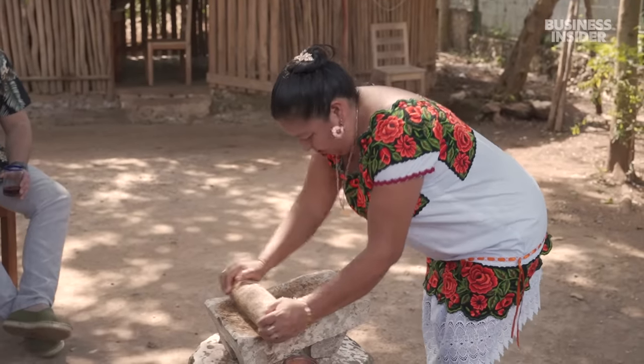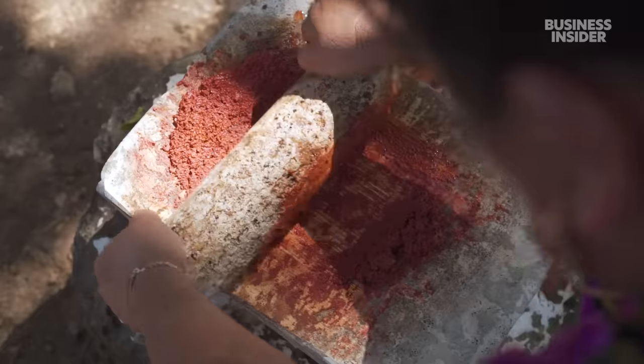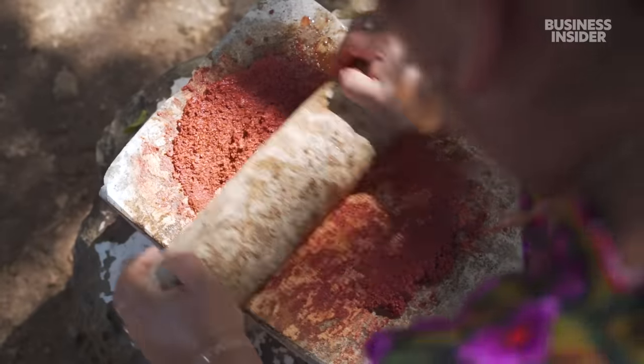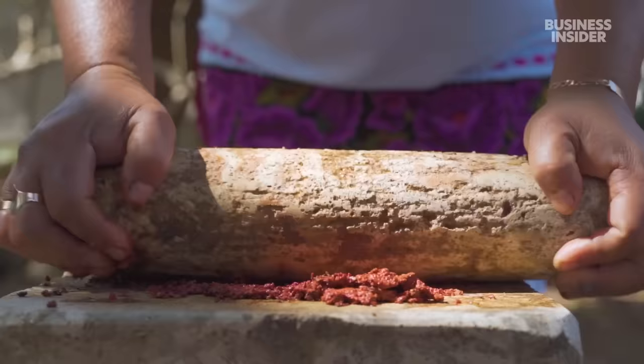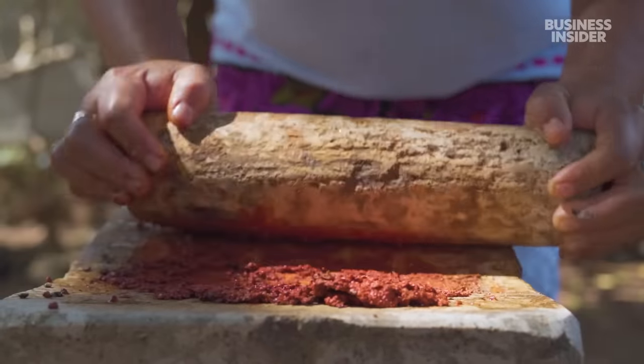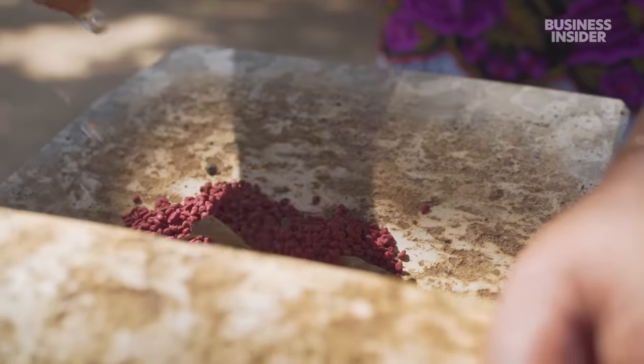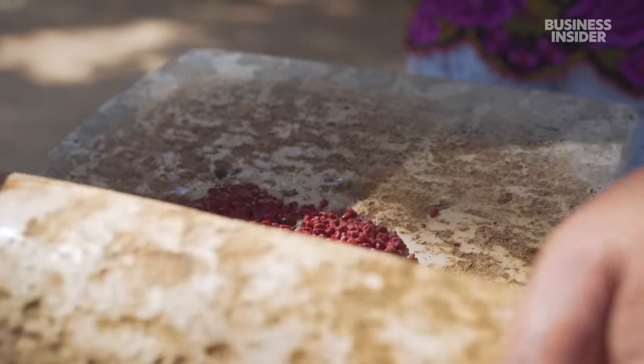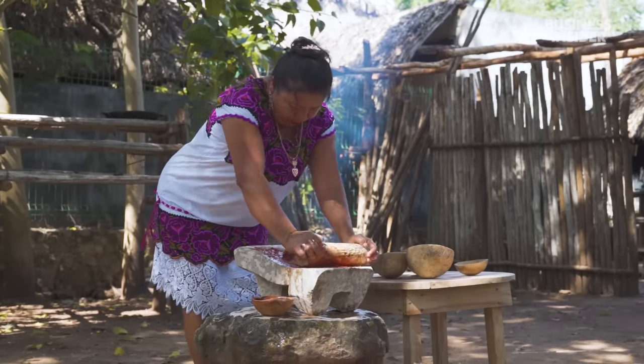Rosalia grinds all the ingredients to make the recado, or achiote paste, using an ancient tool called a metate — or ka in the Yucatec Mayan language. The recipe takes six different spices, and she measures everything by hand, as her mother taught her when she was a child.